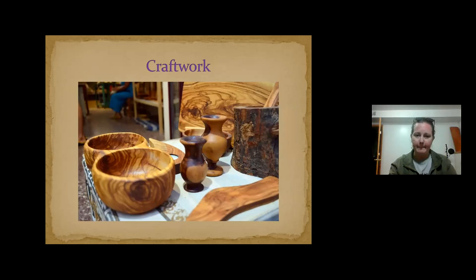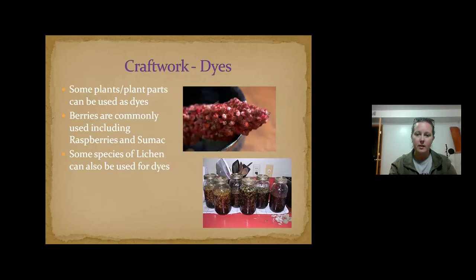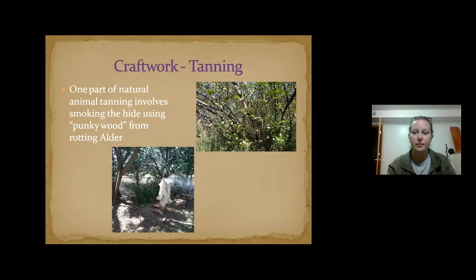There are also many plants you can use as dyes — sumac, raspberries, all kinds of things that make all different colors. You can utilize these natural dyes and also use plants in tanning, such as the punky wood from the alder bush.